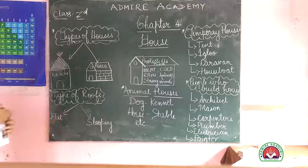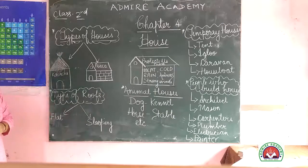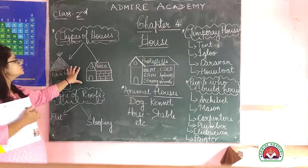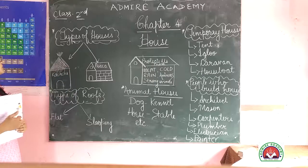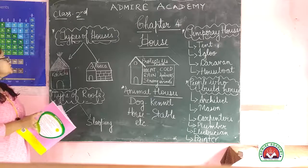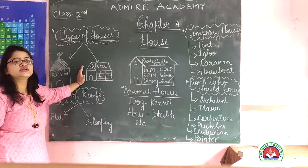Now, types of houses. Houses have two types: the first is a Katcha house and the second is a Pukka house. The difference between them is that Pukka houses are made of cement, concrete, and similar materials.